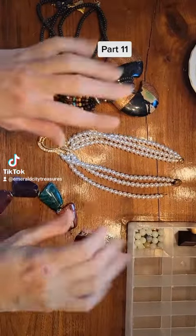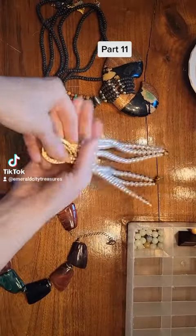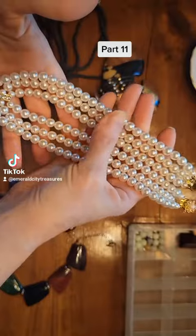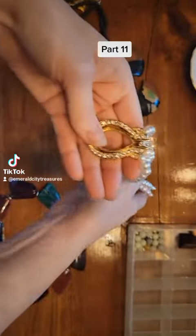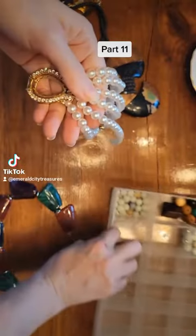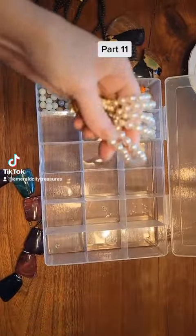Hi there, welcome to part 11 of the junk jewelry haul. First up is this multi-strand necklace. These beads are very weighty. Obviously the pendant is missing whatever it was that went in the middle, but I am definitely keeping these beads.